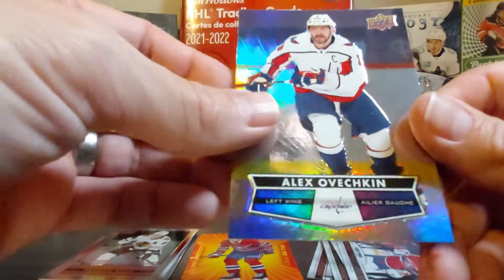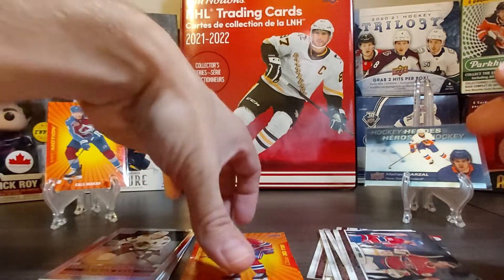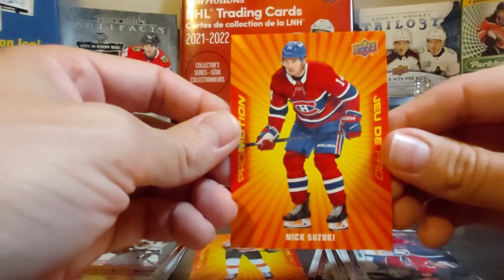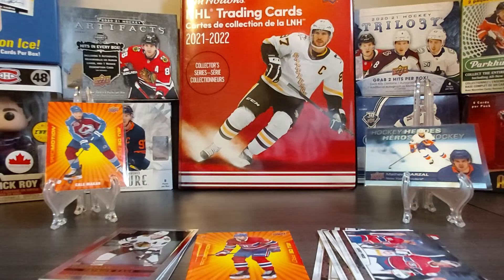And Ovechkin to finish off — well, that's it! I hope you enjoyed it. I was really happy about the Nick Suzuki promotion card. I may buy a few more packs and break them on the channel, so stay tuned for that. If you liked this video, please click the like button, and if you haven't already, please subscribe. Take care everyone, goodbye!